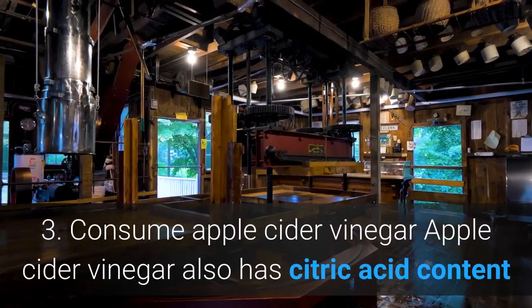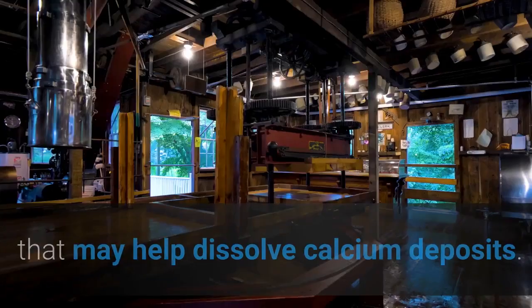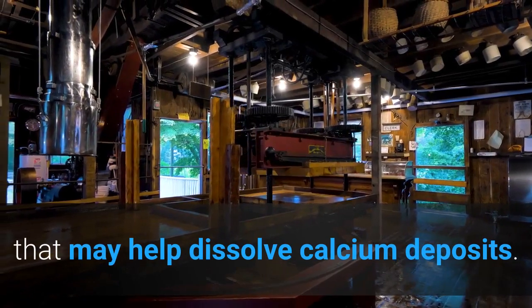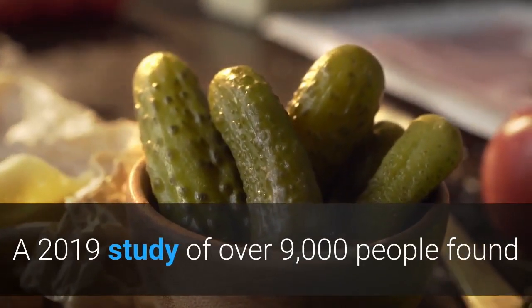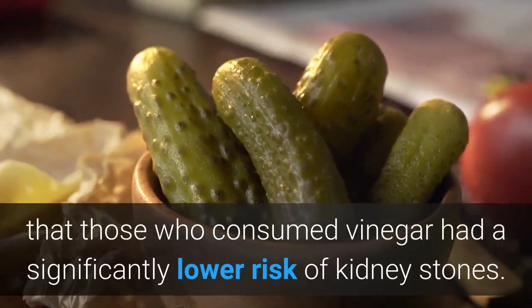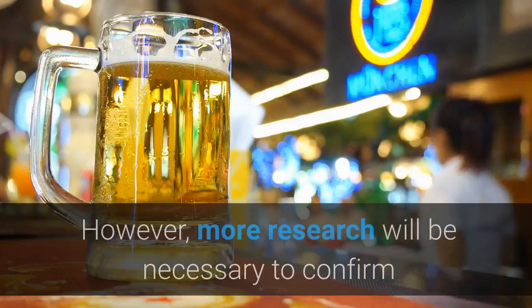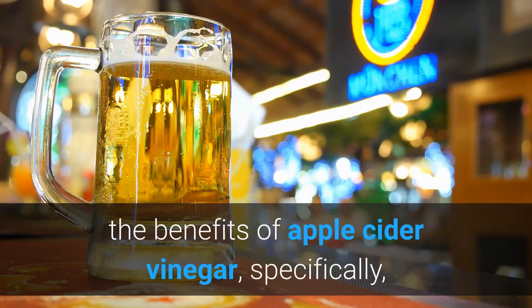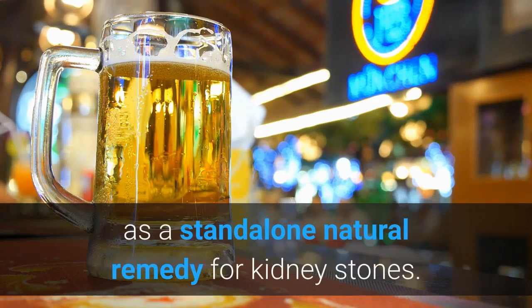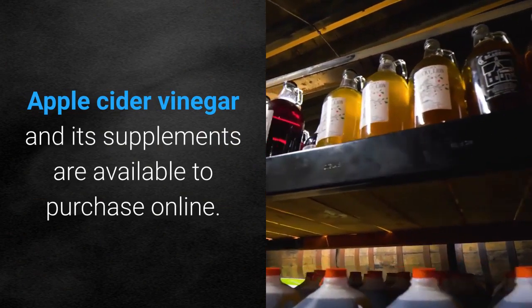Remedy three: consume apple cider vinegar. Apple cider vinegar also has citric acid content that may help dissolve calcium deposits. A 2019 study of over 9,000 people found that those who consumed vinegar had a significantly lower risk of kidney stones. However, more research will be necessary to confirm the benefits of apple cider vinegar specifically as a standalone natural remedy for kidney stones.